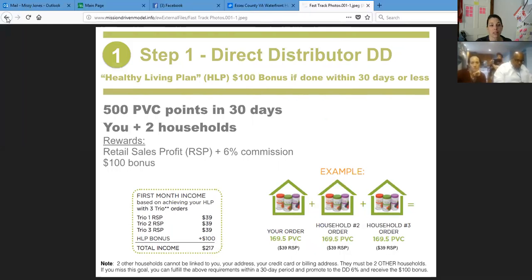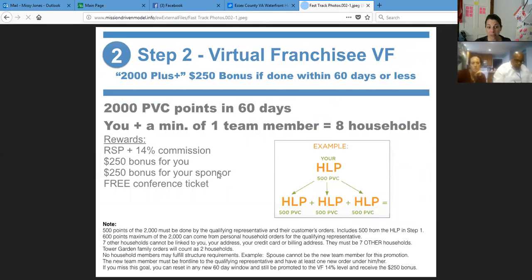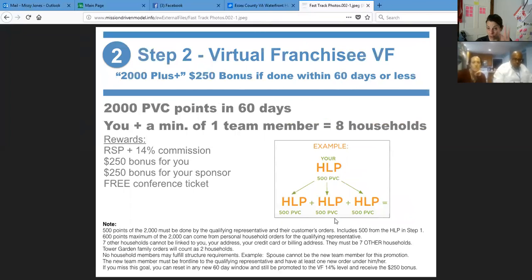Every trio is a $39 retail sales profit back to you plus your hundred dollar bonus — that's going to be about $217 that you'll make in your first 30 days when you get this promotion. Then those three orders count towards your second promotion as well. If you find three people to do the exact same thing you just did, that's your 2000 plus. Here's an example: you got your 500 points — three orders. Then the first friend gets their three orders, the second gets theirs, the third gets theirs. 500 plus 500 plus 500 plus 500 is 2000. It doesn't matter how you do it — it's just a combination.